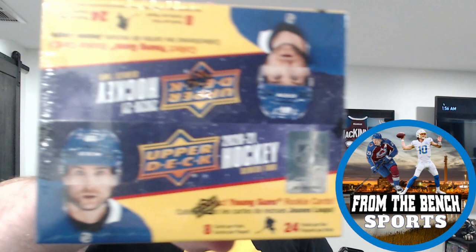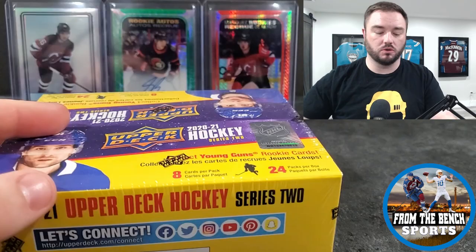Welcome back from the Bench Railway. As always, it's Eric, and today we're back with another retail box - again 2020-2021 Series 2, so Tim Stützl, Kirill Kaprizov, and a bunch of other guys all in this really good rookie class. We'll turn around the camera and get right into it without wasting a lot of time.